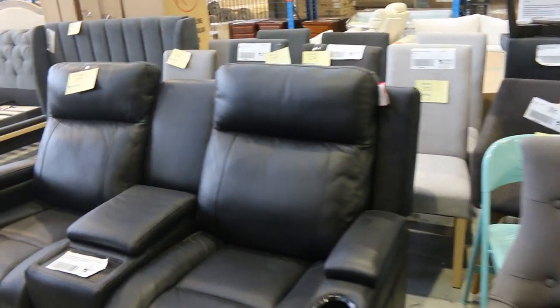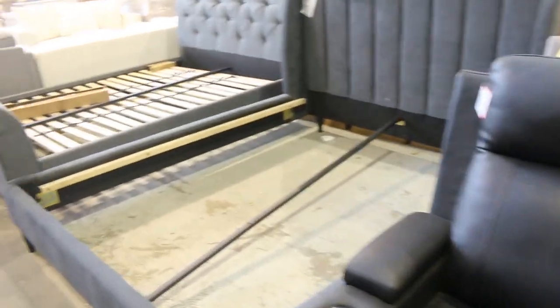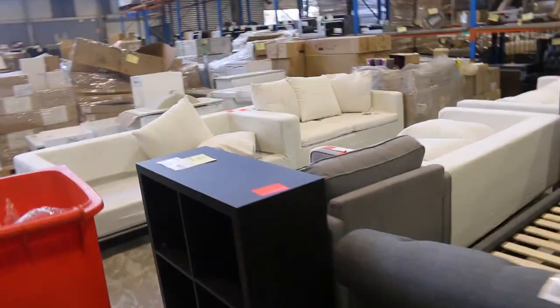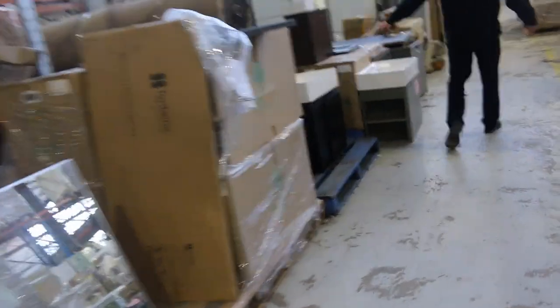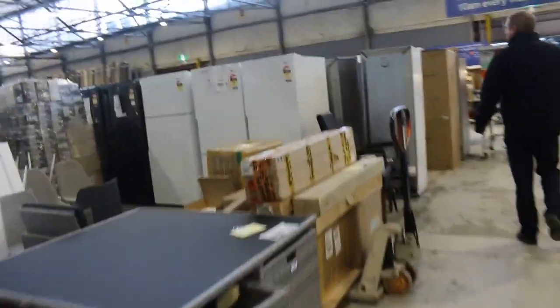Loads of taps — beautiful taps in tomorrow. Shower mixes, heaps of bathroom furniture. Over this way, lots of mostly ex-sample furniture, a bit of ex-display furniture, some nice beds as well. There's a beautiful sleigh bed on the right-hand side. Lots of vanities here — all to clear. You'll get really good buys through all of these vanities, lots of them with matching mirrors again tomorrow.